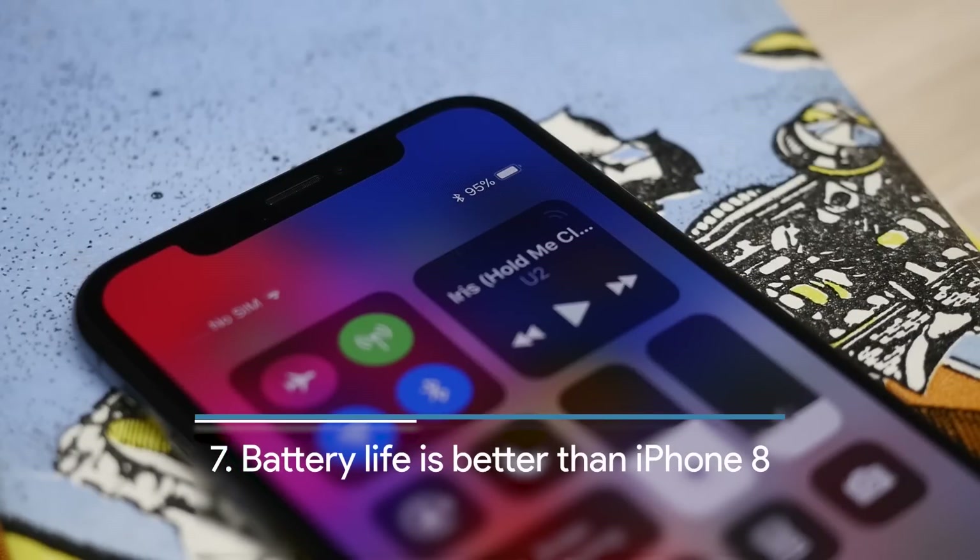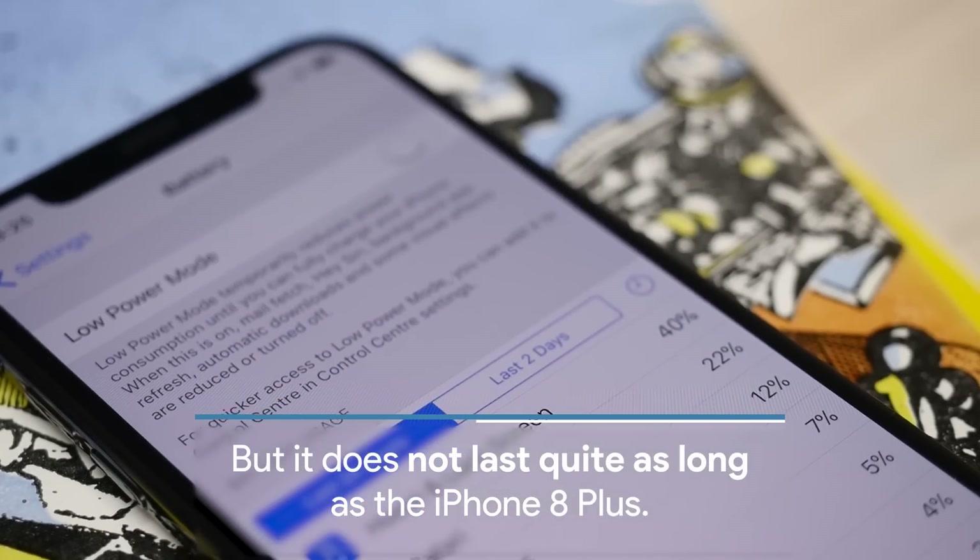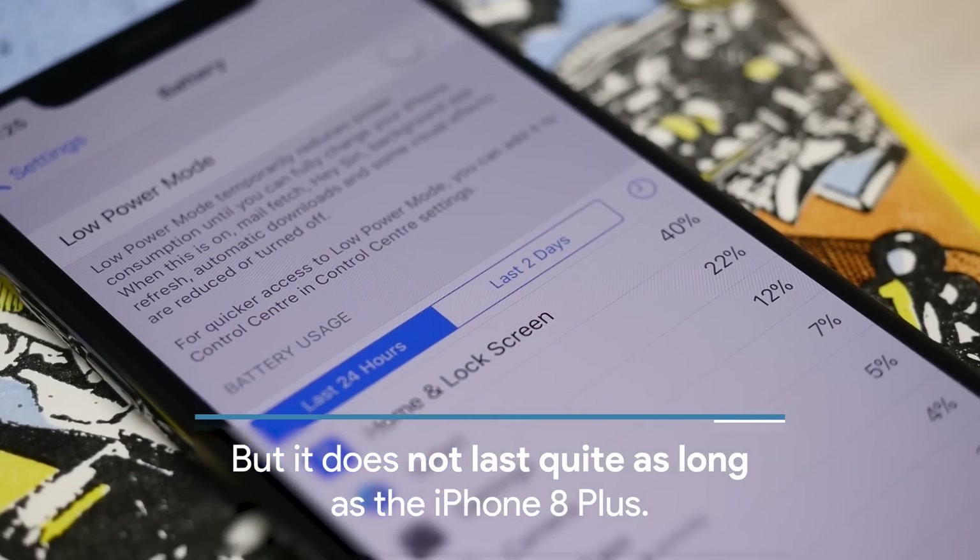In terms of battery, it is better than the iPhone 8, but it doesn't quite last as long as the iPhone 8 Plus. It's a middle ground between these two.